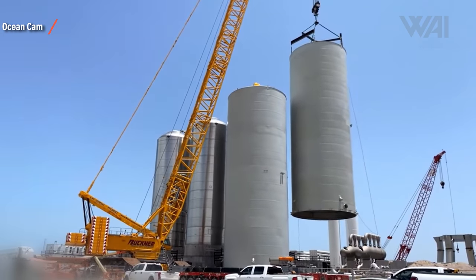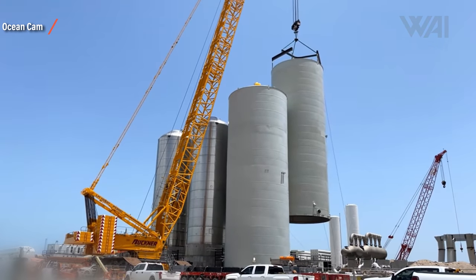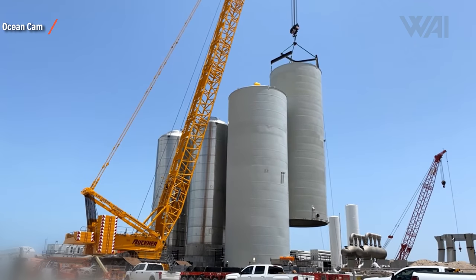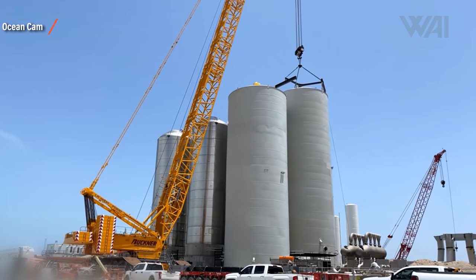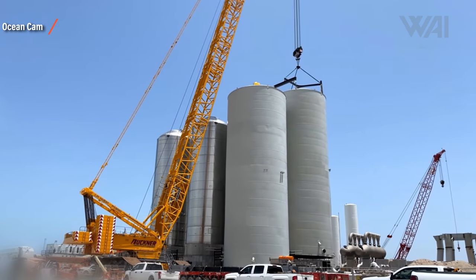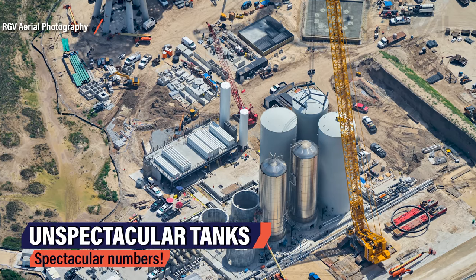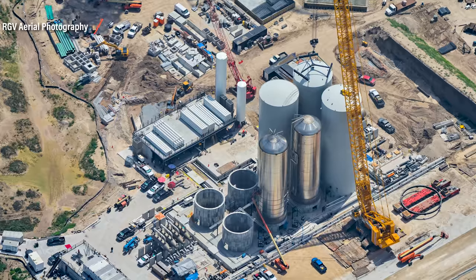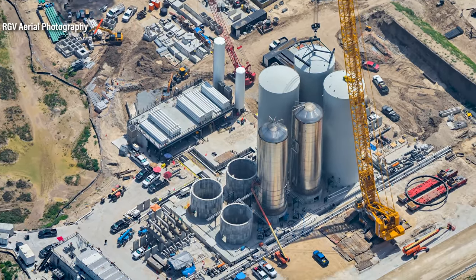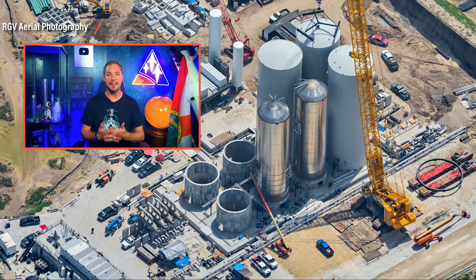A total of 1,200 tons of propellant on the Starship upper stage and another 3,400 tons on the Super Heavy booster means the orbital fuel farm needs a capacity of at least 4,600 tons of fuel plus a safety margin — likely bringing it closer to 5,000 tons stored in these tanks. So even though these GSE tanks might seem unspectacular at first, adding the correct numbers makes it a typical SpaceX project breaking records everywhere — biggest, largest, craziest — even the gas station.